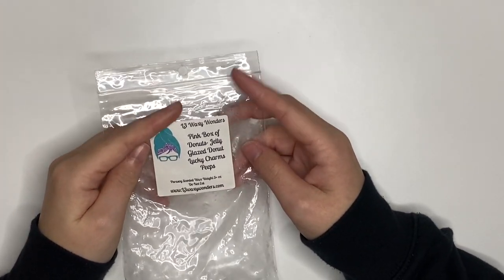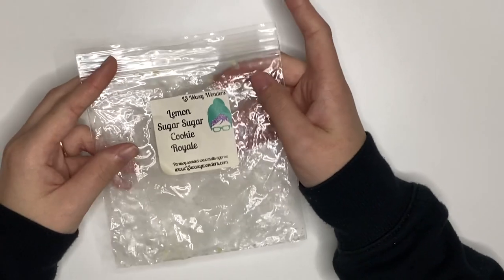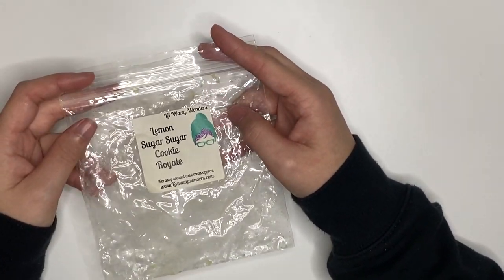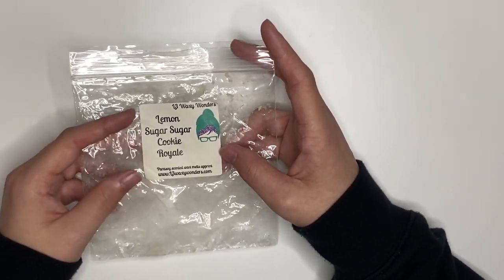Pink Box of Donuts, which is Jelly Glazed Donuts and Lucky Charms — this is in the melter right now but it's only been in for about 20 minutes and isn't fully melted, so not really sure, but just based on cold I don't think I'm going to love it. Lemon Sugar and Sugar Cookie Royale — I didn't really like this. The lemon was more like lemon curd, very sour, not very bakery lemon. So I would not repurchase that.